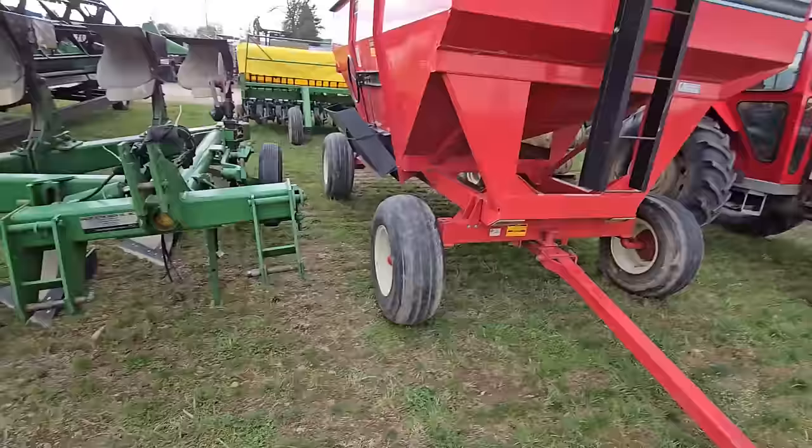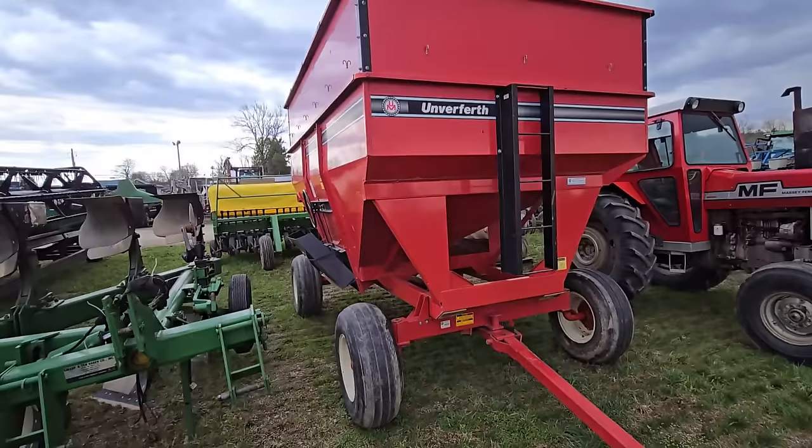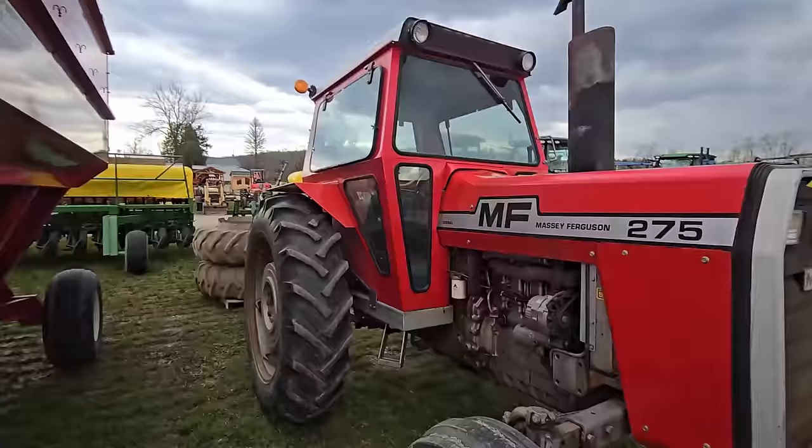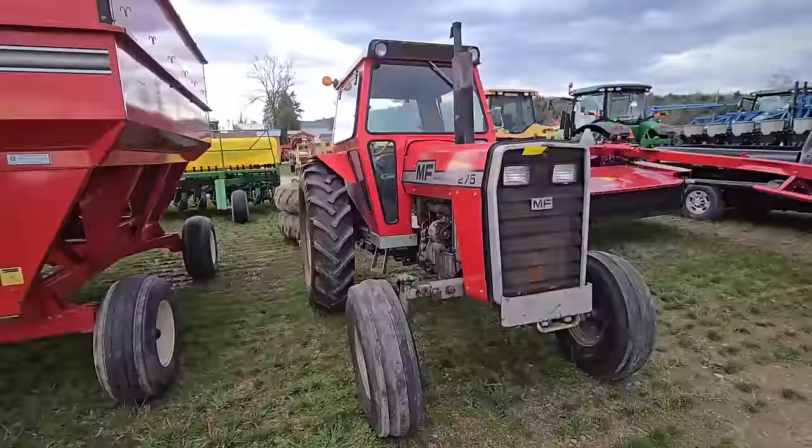A set of pallet forks. Here's an EverEarth gravity wagon — that thing's big, it'll hold a lot of corn. I don't think my corn picker could reach that though. Here's a Massey Ferguson 275 tractor with a cab, two-wheel drive.